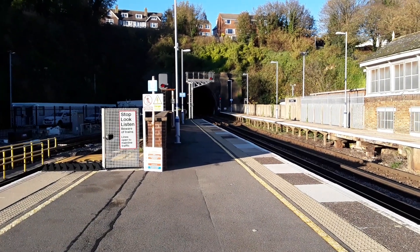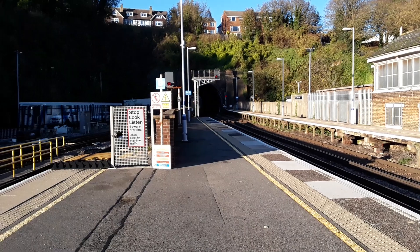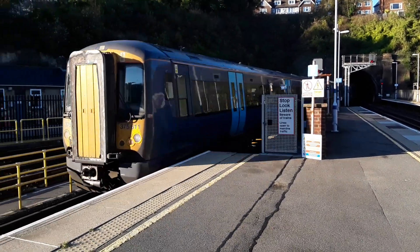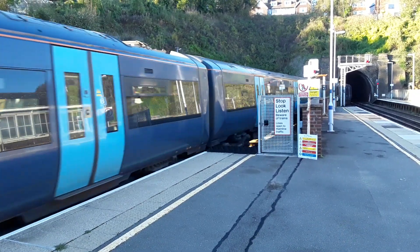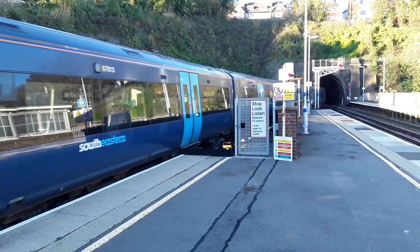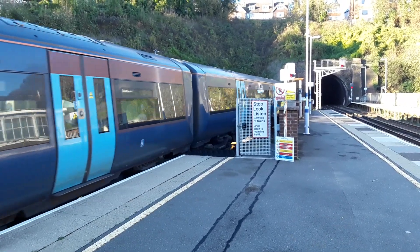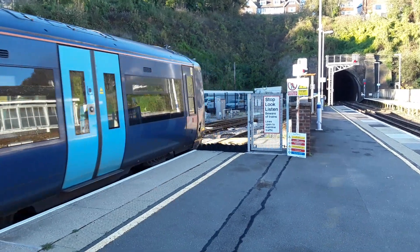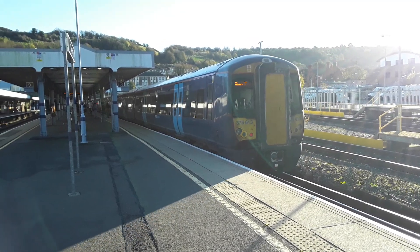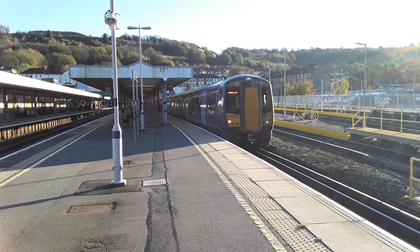The next train is a terminating Southeastern service from London Victoria, coming in 22 minutes late. Leading the way is 375 611, with 375 613 bringing up the rear. This was supposed to leave here back for London Victoria 12 minutes ago, so this is going to be a very, very quick turnaround. About ready to depart now — 20 minutes late — will be the 1418 Southeastern service to London Victoria.